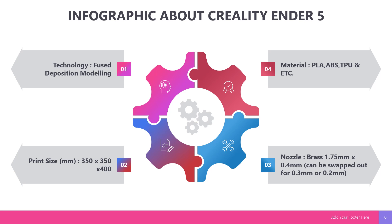First is technology: Fused Deposition Modeling, called FDM. Next is print size: 350 mm x 250 mm x 400 mm. The materials that can be used include PLA, ABS, TPU, and also Nox. Lastly, nozzle: the nozzle material is brass, 1.75 mm filament with a 0.4 mm nozzle, which can be swapped out for 0.3 mm or 0.2 mm.